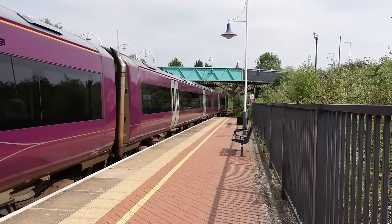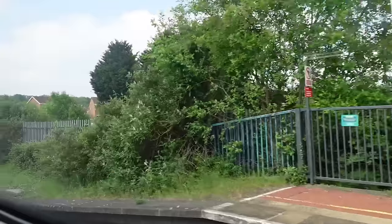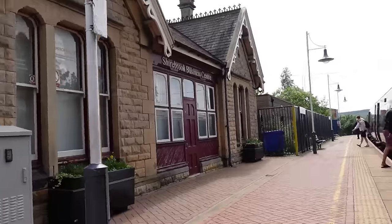Our next station up will be Shirebrook. That's one of the two-hourly stations done. Something is wrong with this train — the engines are very, very loud for some reason. So, Shirebrook — very nice. I'm going to immediately go over to the other platform because I've only got 13 minutes here. Very nice station building this place has got. I like the look of it.